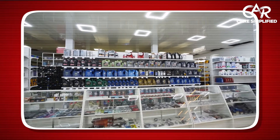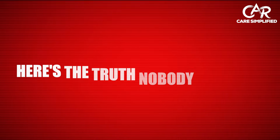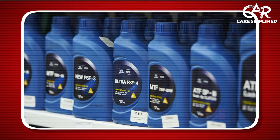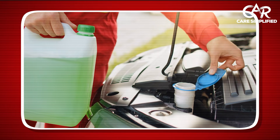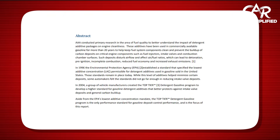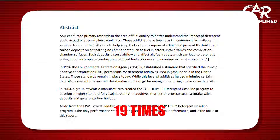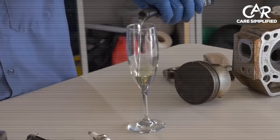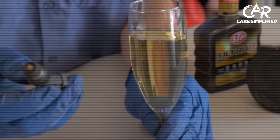Walk into any auto parts store and you'll see 50 different fuel additives promising miracles. Here's the truth nobody tells you: 90% of them are worthless — just fancy bottles of cheap kerosene that burn up before they clean anything. But AAA research proves specific chemistry can reduce engine deposits by 19 times. Today I'm revealing the five additives backed by actual science, and the one word that separates trash from treasure.